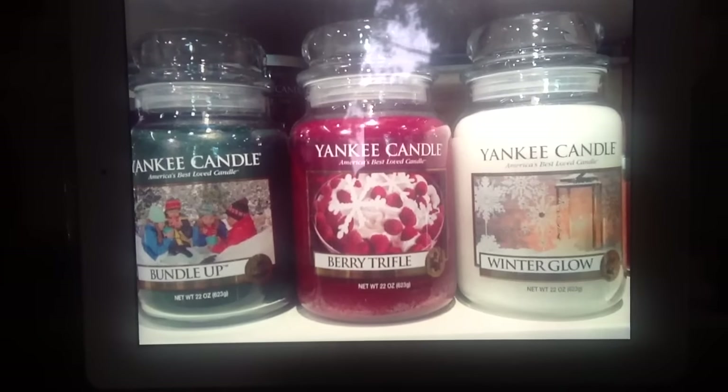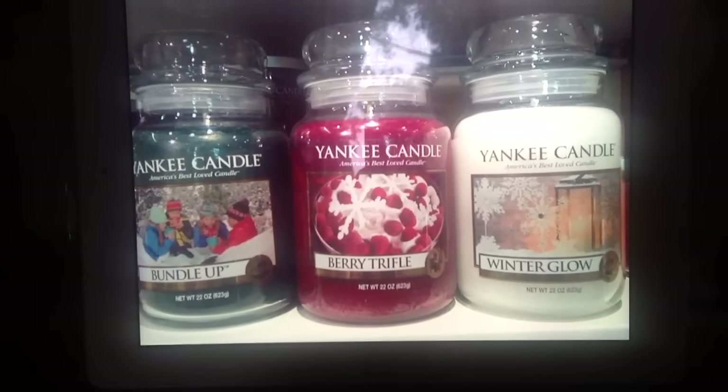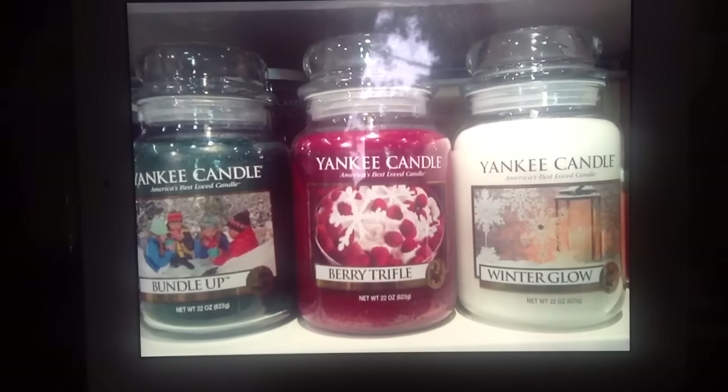So if you guys come across these, go ahead and pick them up and just smell them. I'm really sorry about my voice — I don't know what's going on. It's kind of in and out, it seems, but hopefully I'm not getting sick.